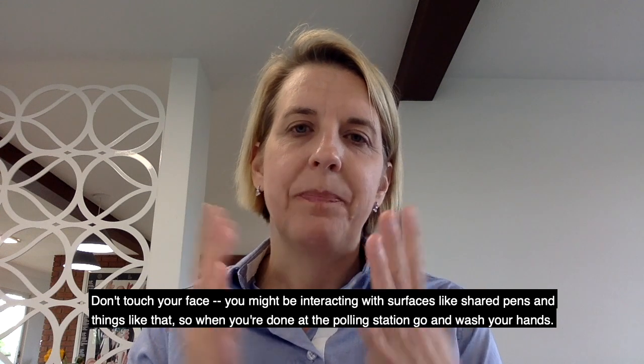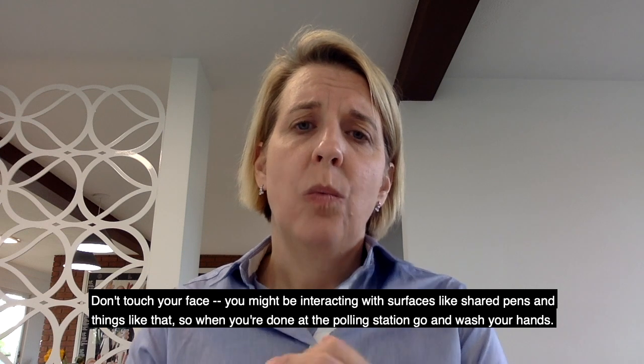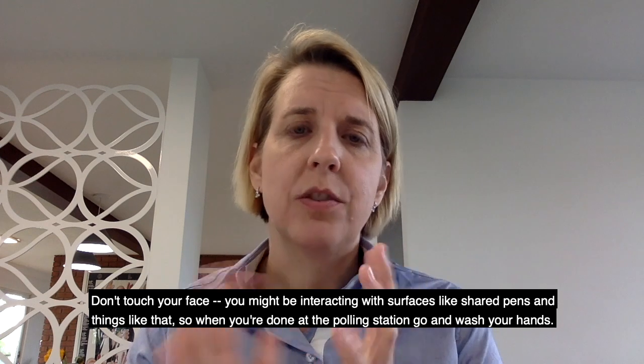Don't touch your face. You might be interacting with surfaces like shared pens and things like that. So when you're done at the polling station, go and wash your hands.